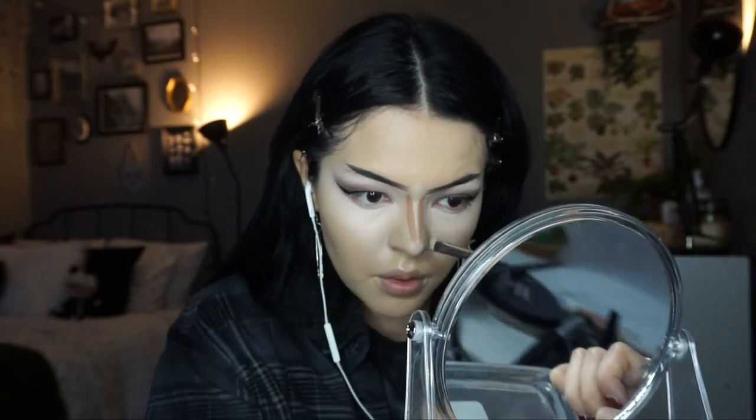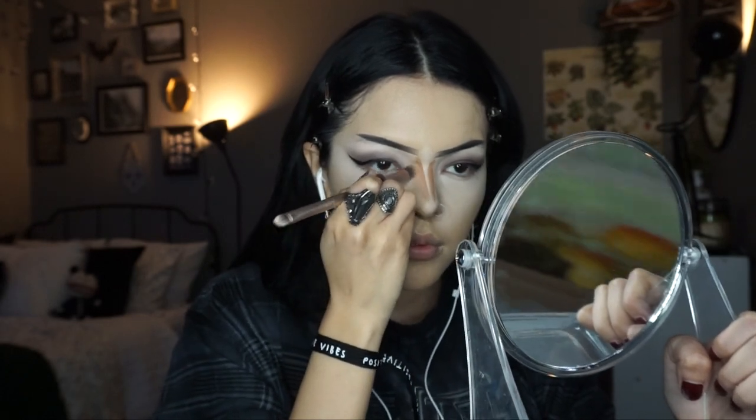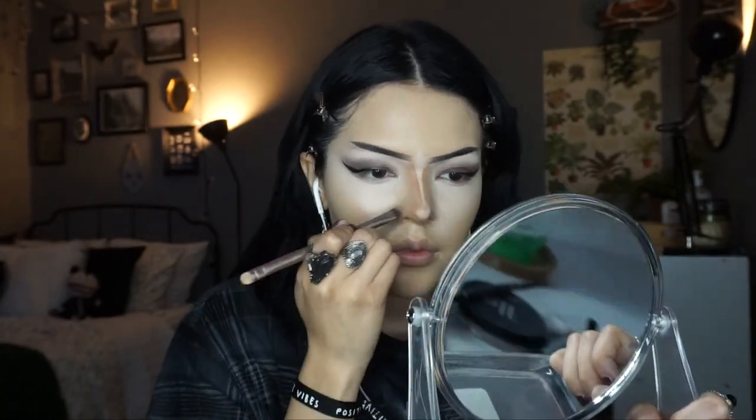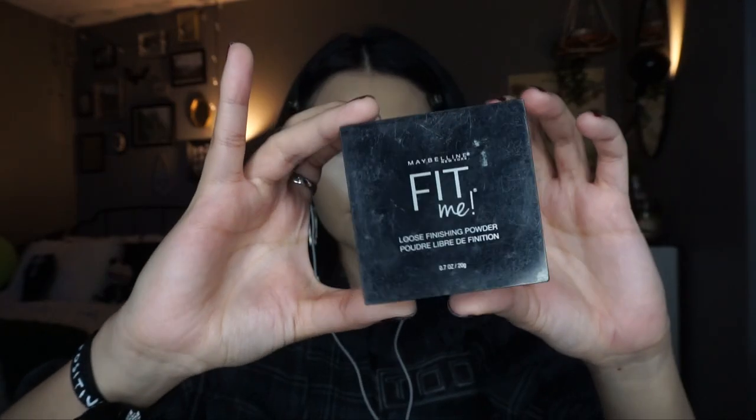I'm going in with this flesh-toned foundation stick I got from Dollar Tree, and these are the brushes I use to do my nose contour. I know my nose contour is probably super controversial — it's very extreme — but this is how I like it. It makes my nose look like I had a nose job, which I can't afford, so this will have to do. I start by making two straight lines really close together and then I start blending it out as much as I can. If you want a super in-depth tutorial let me know.